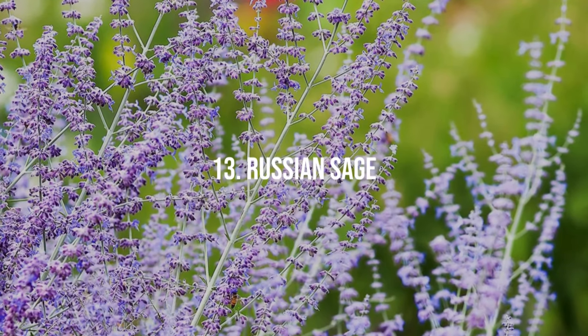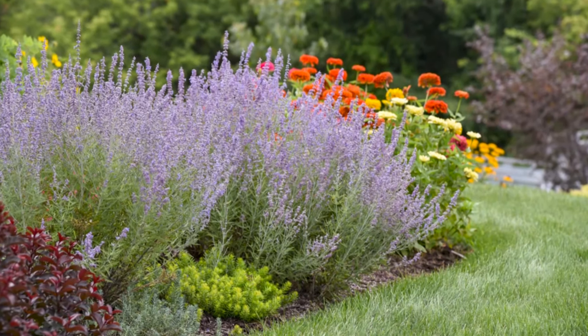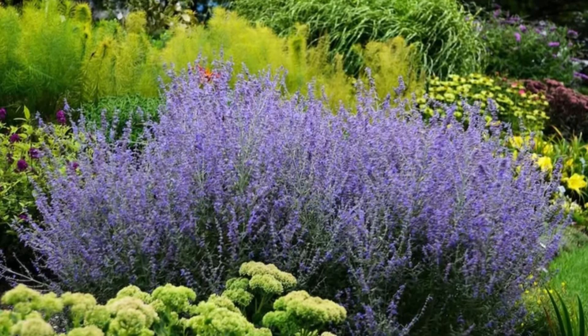13. Russian Sage. This hardy plant produces lavender-blue flowers with a light, sage-like fragrance. It is drought-resistant, thriving in full sun with well-drained soil.